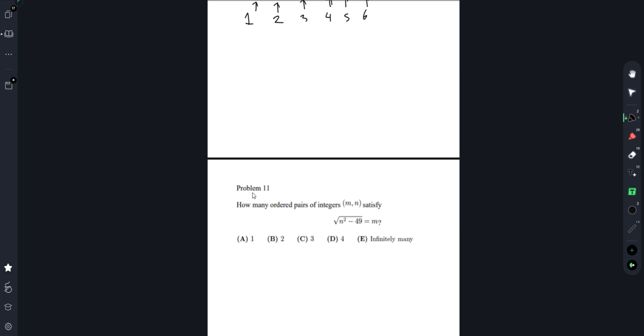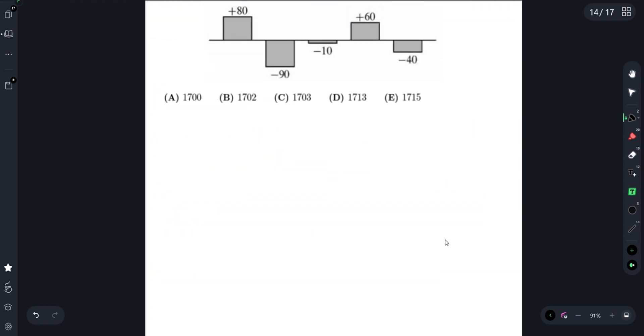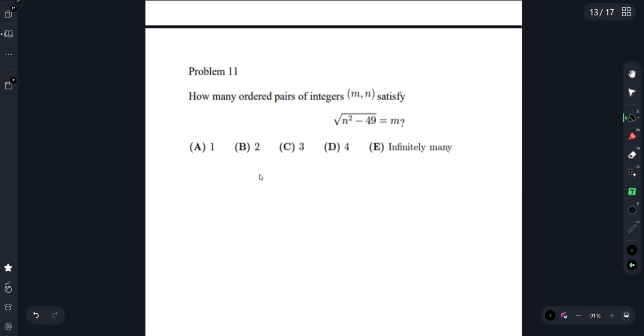Problem 11: How many ordered pairs of integers M and N satisfy N squared times the square root of N squared minus 49 equals M? So N squared minus 49 minus M. The answer choices are 1, 2, 3, 4, or infinitely many. We can honestly just test values. First, N squared minus 49 — we square both sides — equals M squared.